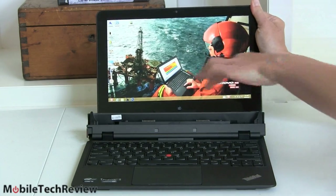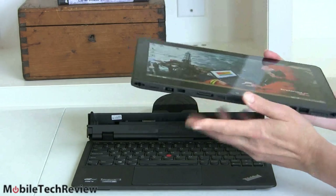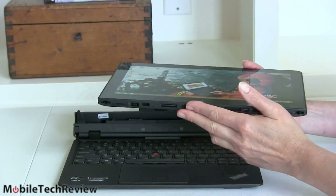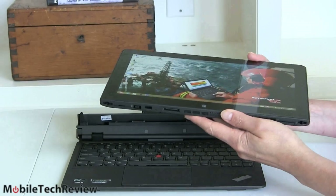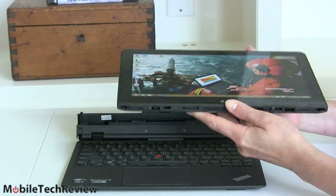The tablet by itself weighs 1.8 pounds — about par for the course for Windows tablets with full Intel Core CPUs inside. This is not an Atom or mobile CPU. Computing power requires cooling, heat sinks, so it's going to weigh a little bit more.